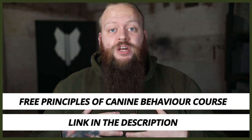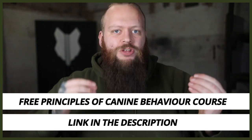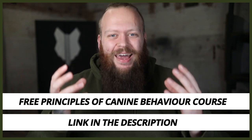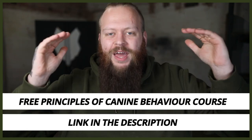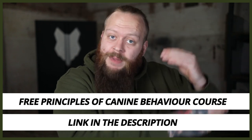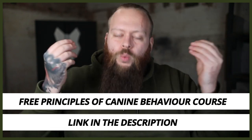Sorry to interrupt the video — I just wanted to quickly let you know that I have a completely free course on the principles of canine behaviour. As a canine behaviourist, I've put this together with my years of experience, skill set and knowledge to help you understand all the areas of canine behaviour important for becoming a high-level canine leader, so you can fix your dog's problem behaviours at home. If you want to check that out, it's completely free of charge — there'll be a link down in the description box below.